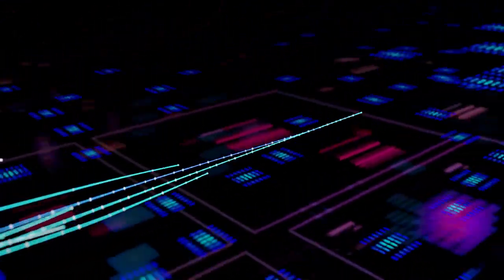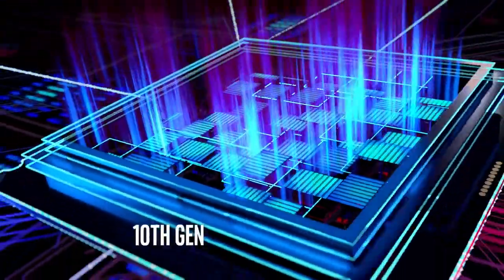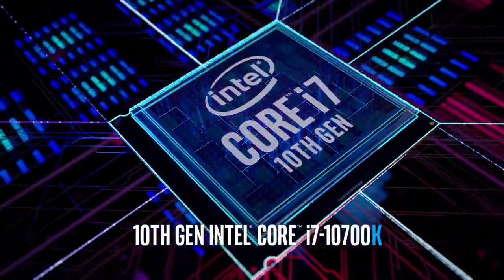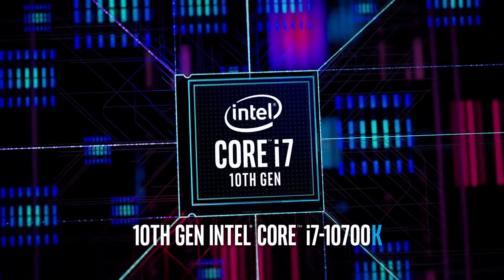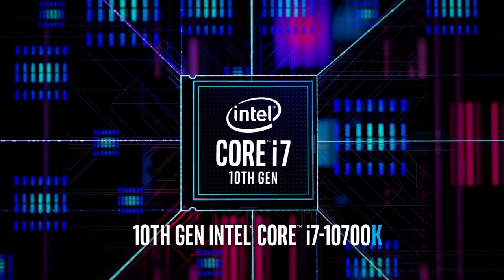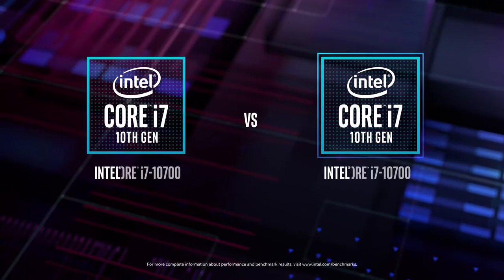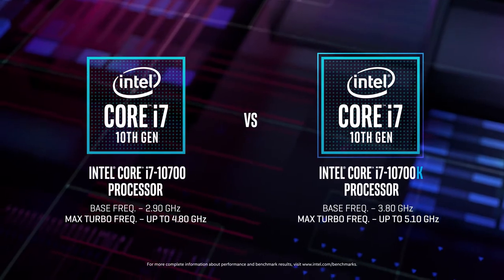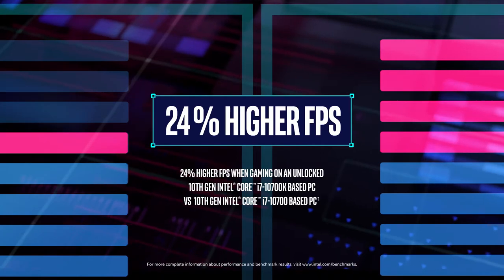In gaming, winning comes down to milliseconds. It's all about seizing every advantage you can get, like unlocked 10th gen Intel Core processors. It's easy to make sure your Intel Core processor is unlocked and overclockable — just look for the K at the end of the processor name. Right out of the box, unlocked Intel Core processors give you an advantage with a higher base frequency along with higher max turbo frequency, giving you higher FPS and smoother gameplay even before you overclock.